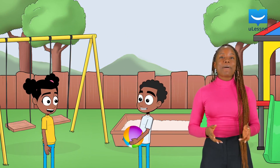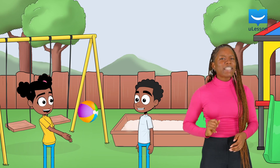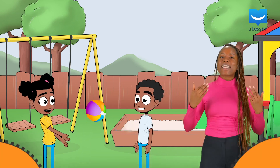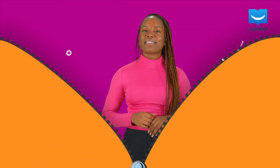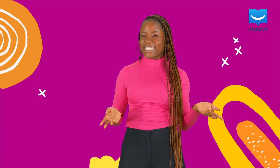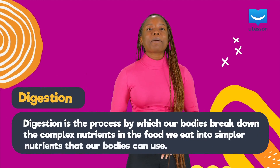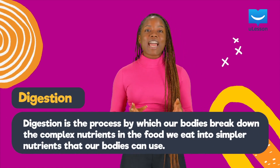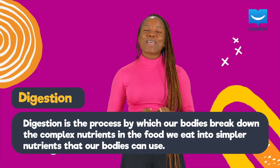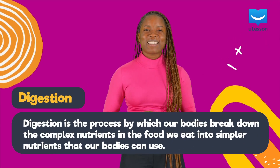Now that we know about digestion and why it's quite important, we'll explore the process by which it happens inside of our bodies next. But if you were to describe or define digestion, what would you say? I'd say that digestion is the process by which our bodies break down the complex nutrients in the food we eat into simpler nutrients that our bodies can use. Do you like my description? Is it similar to yours?